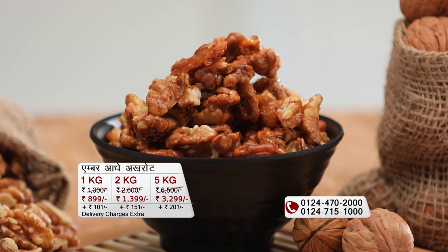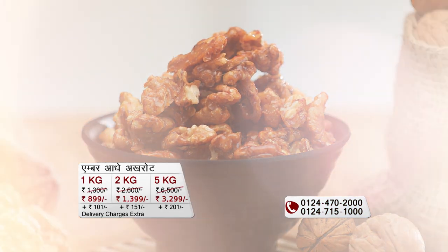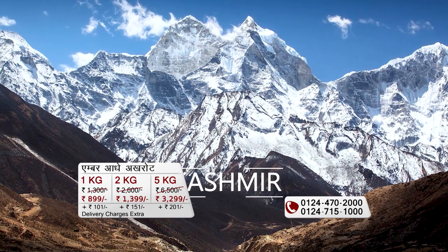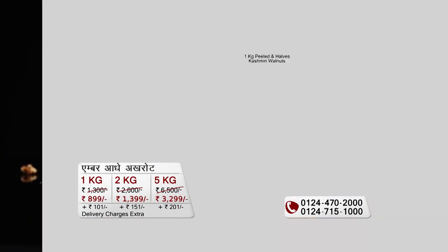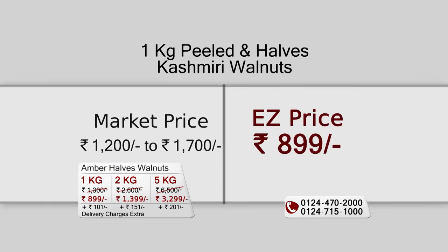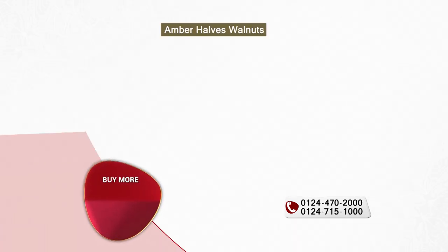If you want to buy Kashmiri walnuts from outside — that is, shelled walnuts — especially if they are Kashmiri and you want to buy 1 kg, then you will have to spend a minimum of ₹1200 to ₹1700.